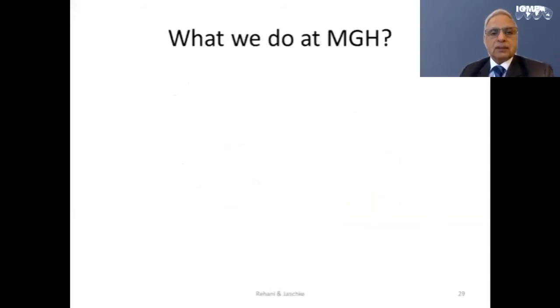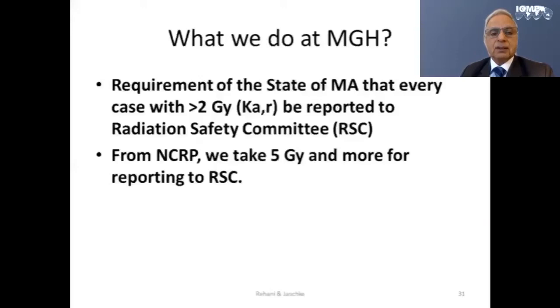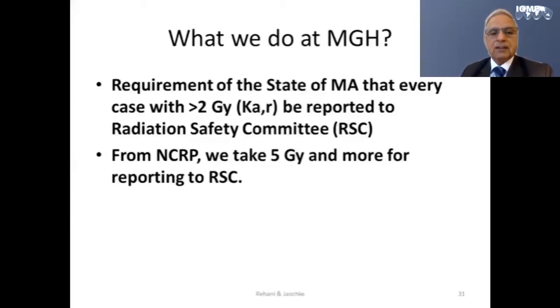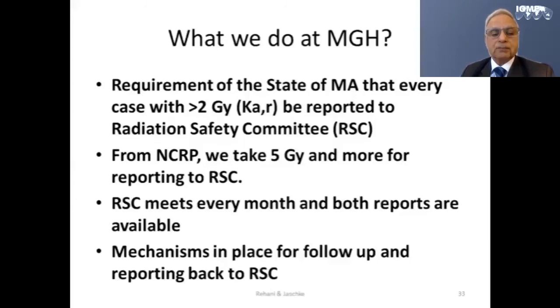Injuries could be happening but they are not being detected and reported — a situation lasting for almost two decades, with typically about 10 cases filed in US courts per year. At my hospital, Massachusetts General Hospital, the state of Massachusetts requires that every patient who has a reference air kerma dose of more than 2 gray be reported to the radiation safety committee. The NCRP recommends a level of 5 gray or more for reporting. We have a monthly radiation safety committee meeting where we receive reports from interventional radiology, interventional cardiology, and other departments.